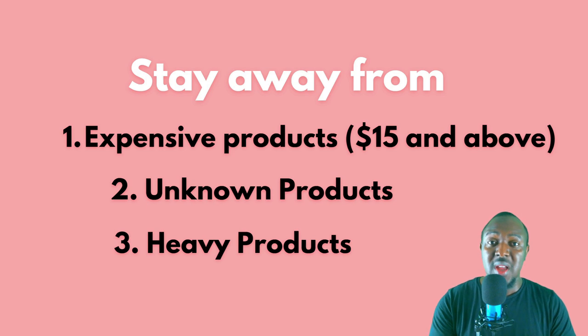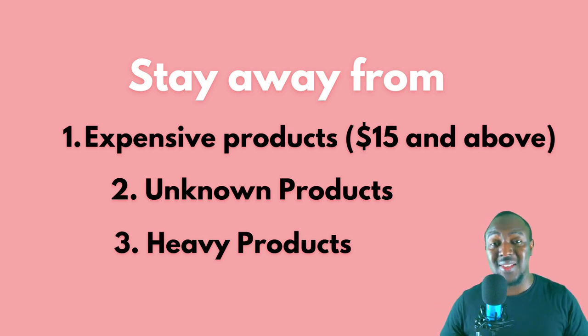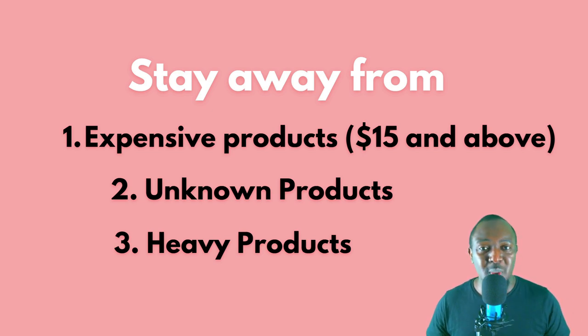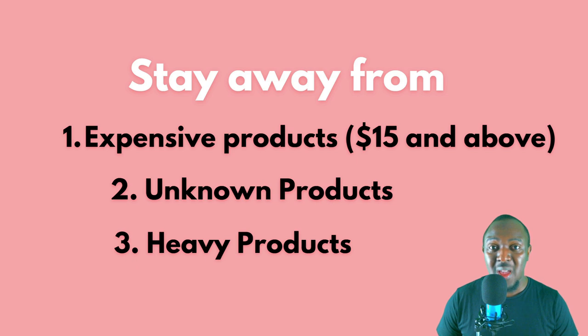With mini importation, stick with the little stuff and trust me, you make a lot of money. Do not buy unknown products — always do your product research. If a product is not known and people are not selling or buying it, don't just assume, because you'll lose money. You'll buy it from China, ship it to Ghana, and no one is going to buy. Stay away from unknown products. It's only big businesses that can deal with unknown products because they've got the money to market them. The number three bad product type is heavy products.